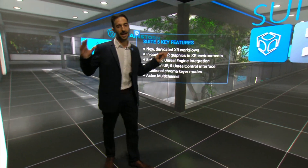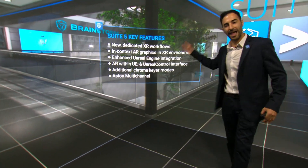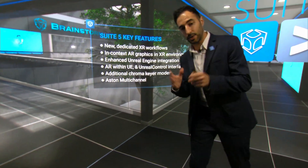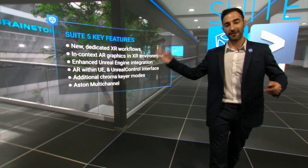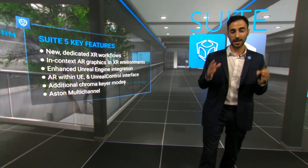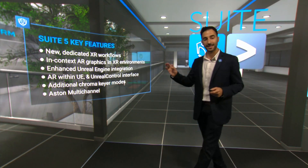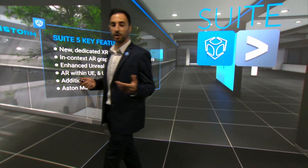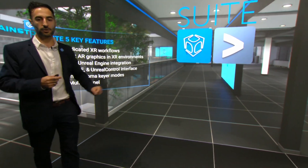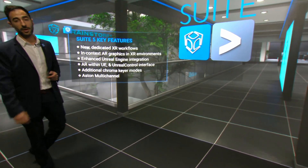Here at IBC we are introducing Suite 5, a major upgrade to our flagship products Infinity Set, E-Studio and Aston. With Suite 5, Brainstorm makes XR easier and integration with Unreal Engine is even deeper. Some of the new features introduced in Suite 5 are orientated to XR content creation, Unreal Engine integration and multi-channel graphics. Check out our website for more info.